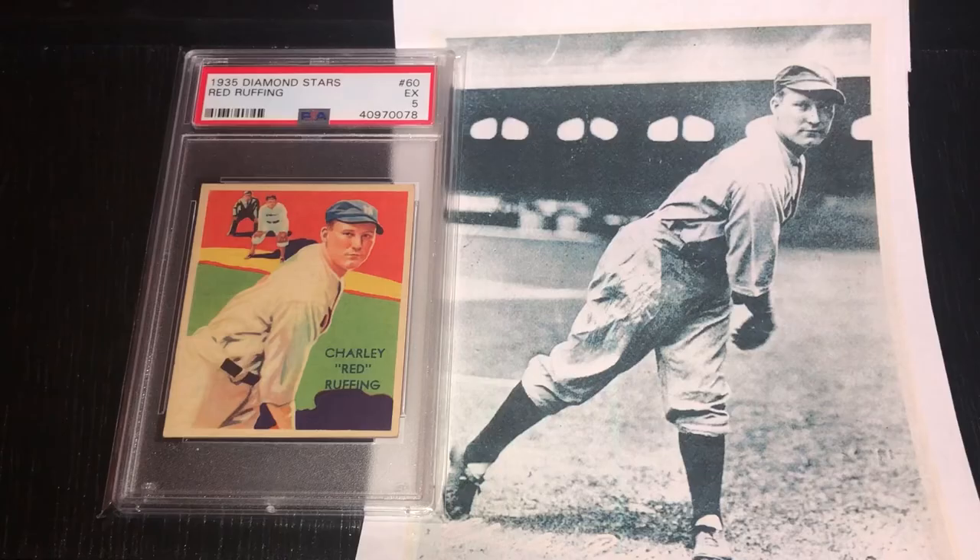The last one here is the Red Ruffing card. You can see the black and white image of Red on the right, and it's the same photo that's been painted over on the card, just cropped differently from the thigh up. And obviously, behind the black and white photo, there's no player or umpire that was added onto the card. Just one of those neat things about the set that I enjoy.